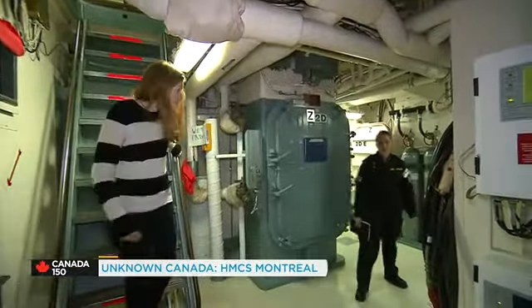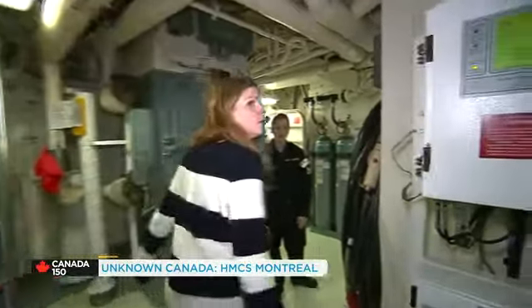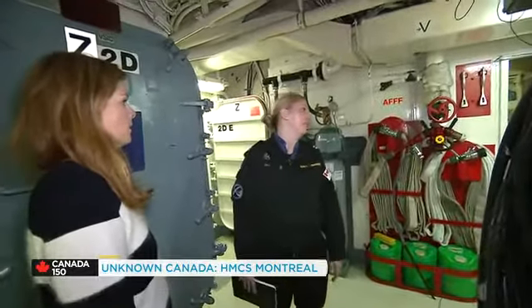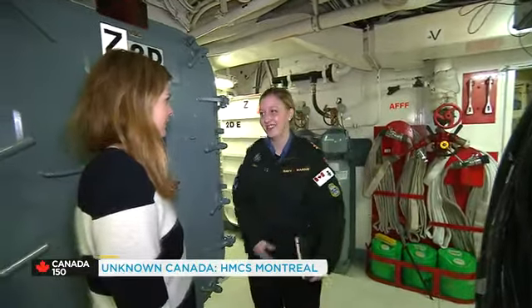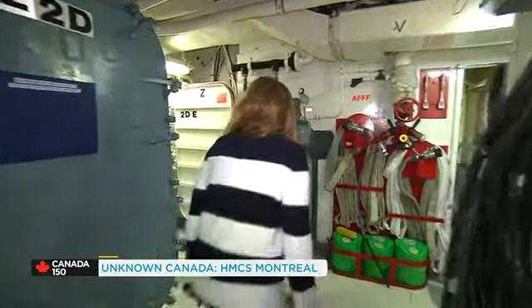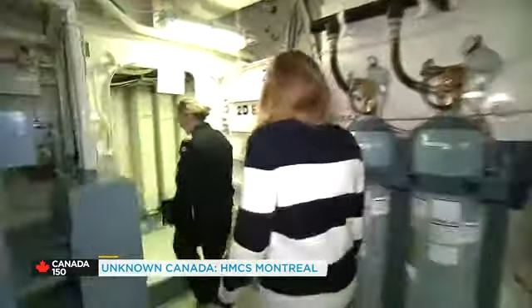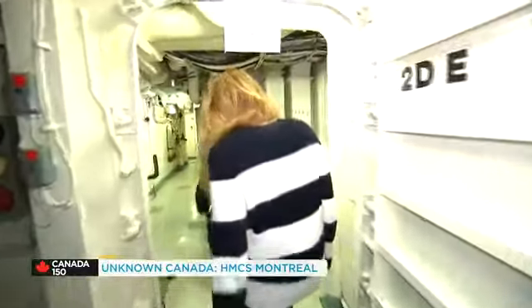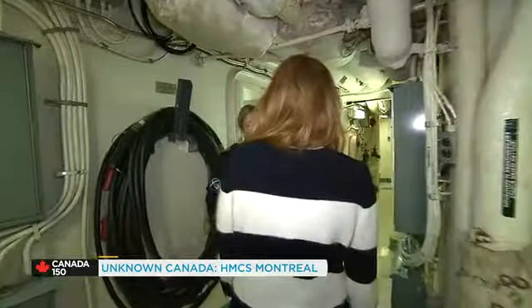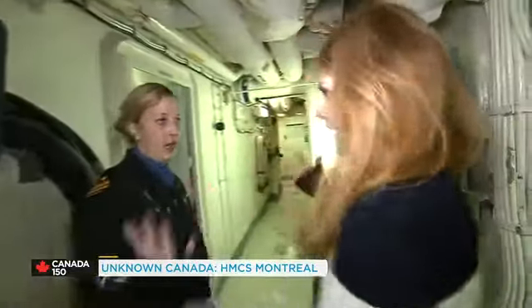So what's down here? Ahead of us is the operations room — it's where all of the warfare happens on board. You can't go in there. And then back this way is where we have the wardroom, which is the officer's mess. On board there are three separate areas for dining and also just our sort of living room on board where we hang out.